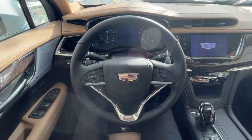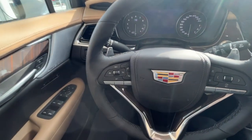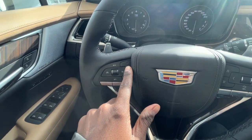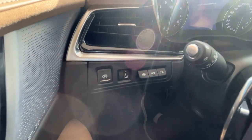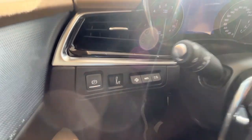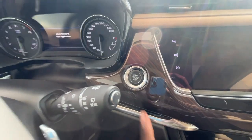In the vehicle itself you have a nice leather-wrapped steering wheel with paddle shifters. You'll also find your heated steering wheel and forward collision alert buttons. To the left of that you'll find your heads-up display controls, and to the right you'll find your push start button.